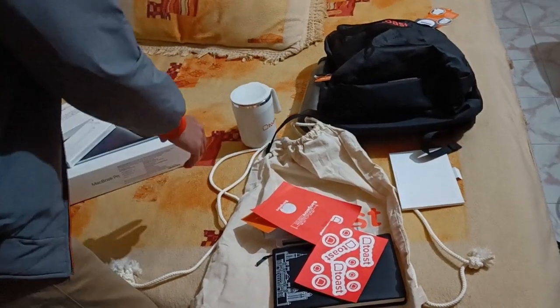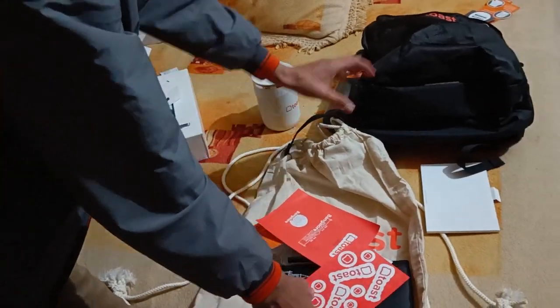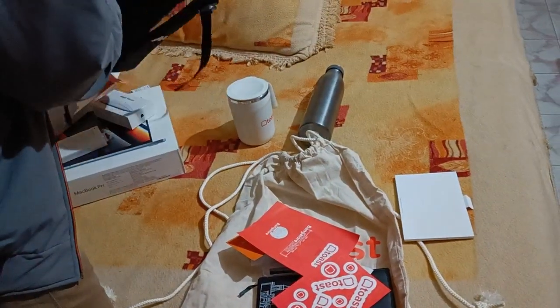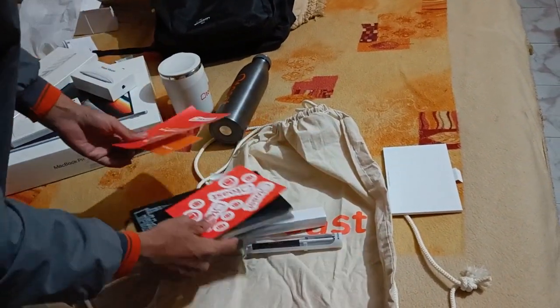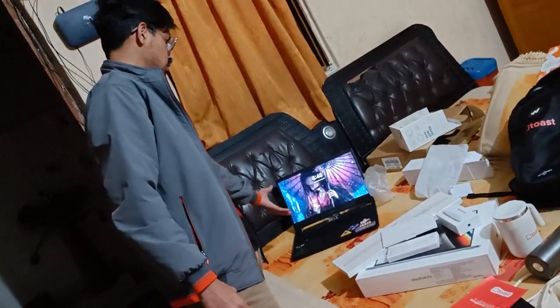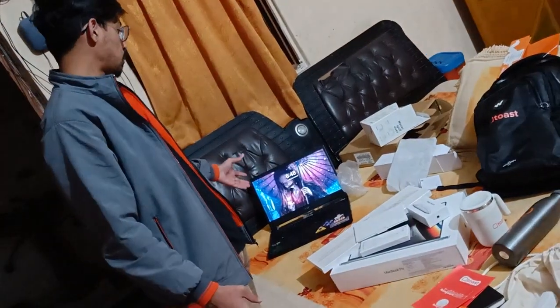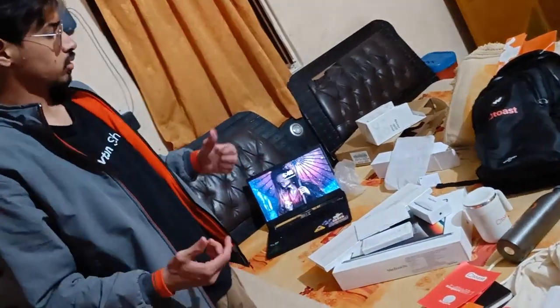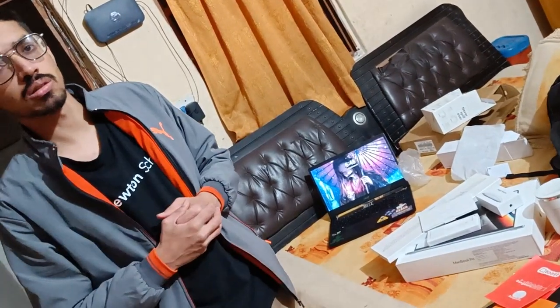So those are all the things I got from Toast: the MacBook, the Magic Keyboard, the Magic Mouse, the USB adapter, the big bag, the drawstring bean bag, the water bottle, the coffee cup, the diary, the stickers, and the keychain. Currently I'm still using my personal Acer Aspire laptop — it has a GTX 1650 and it's a very decent laptop; I've gamed a lot on it. Anyway, that was the entire onboarding kit. If you guys have opinions, suggestions, or doubts, leave them in the comments and I'll be happy to answer. See you guys in the next one — goodbye!